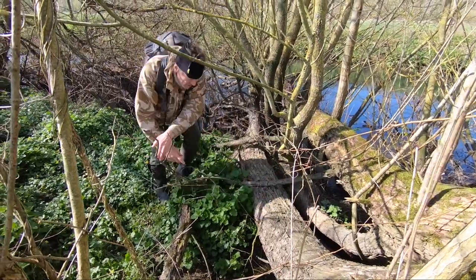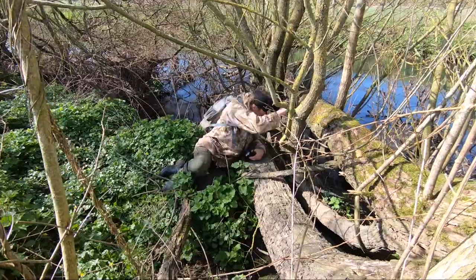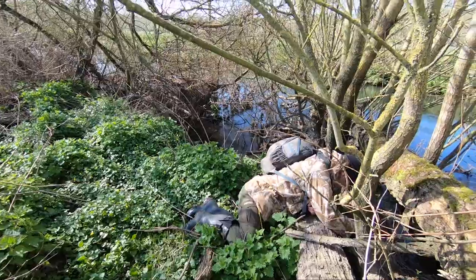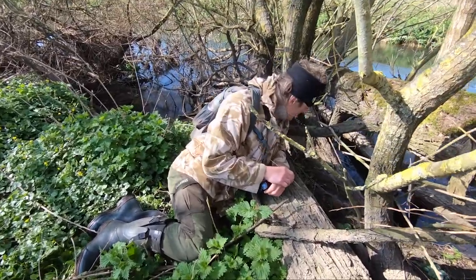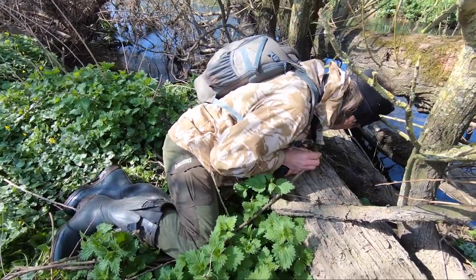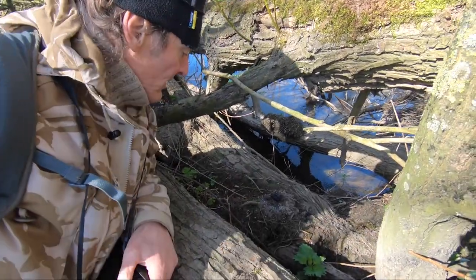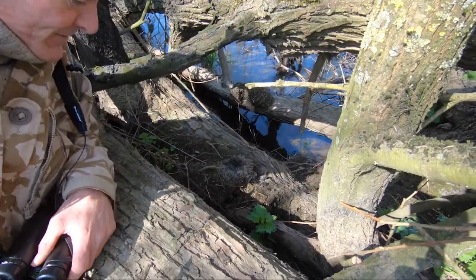I think I might need a second opinion from you, Simon, because it looks like otter poo. What do you reckon? It's quite a large deposit. Do you reckon that is? What do you reckon of the freshness of that? Quite a large amount of spraint, isn't it? Well, you'll have to do the smell test. That's definitely spraint — it's definitely spraint.